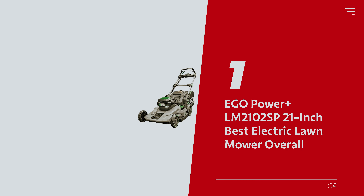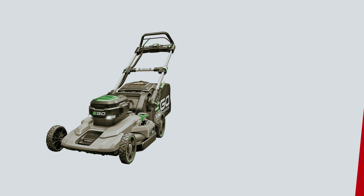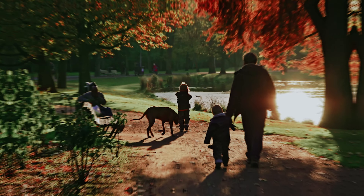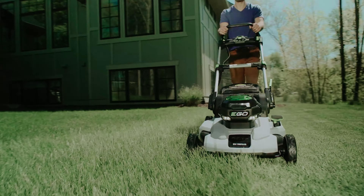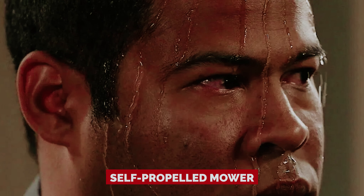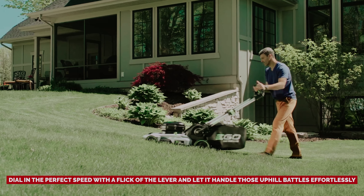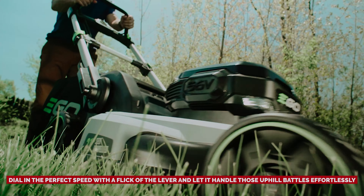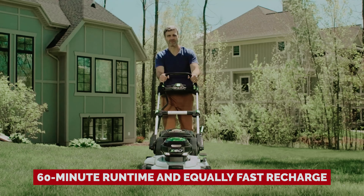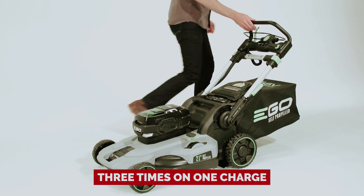Number 1: Ego Power Plus LM2102 SP 21-inch, our pick for best electric lawn mower overall. The Ego LM2102 SP Power Plus 21-inch cordless self-propelled mower is here to turn your mowing nightmares into breezy afternoon strolls. This mower is so easy to use it practically does the moonwalk across your lawn. First time with a self-propelled mower? No sweat — dial in the perfect speed with a flick of the lever and let it handle those uphill battles effortlessly. Hills? Obstacles? Piece of cake. The magic lies in its 56-volt arc lithium battery, with a 60-minute runtime and equally fast recharge. We mowed our lawn three times on one charge.